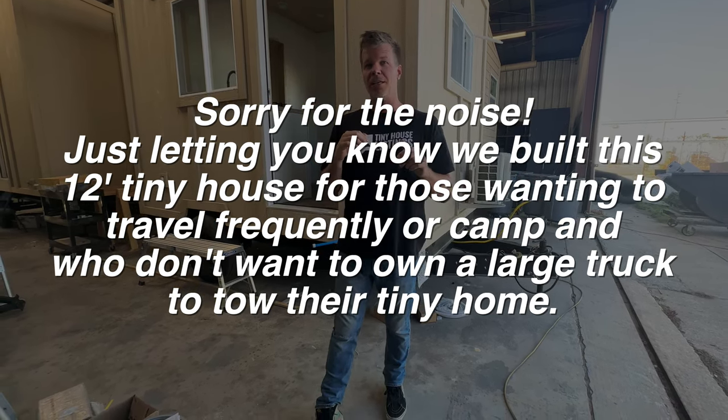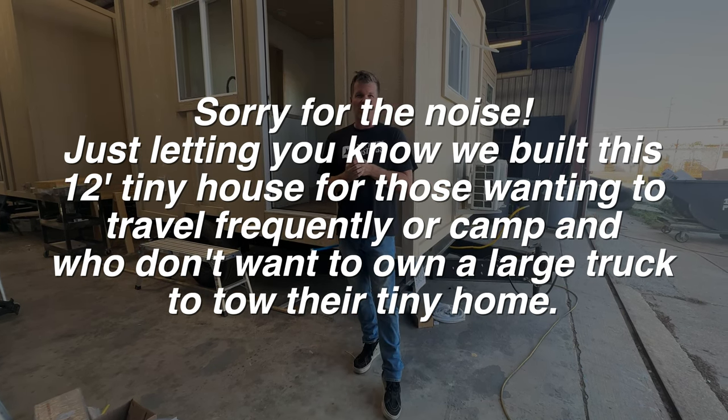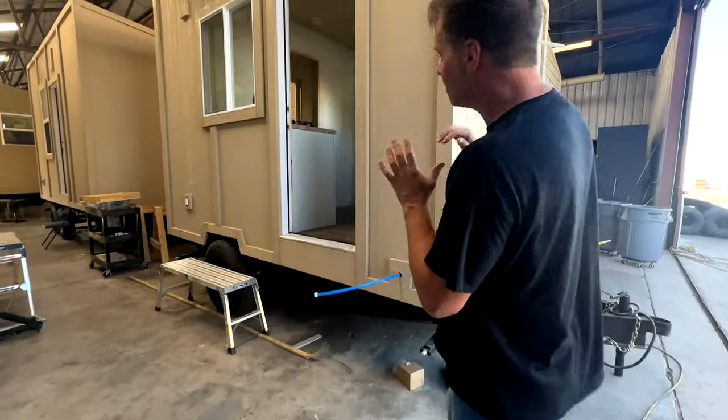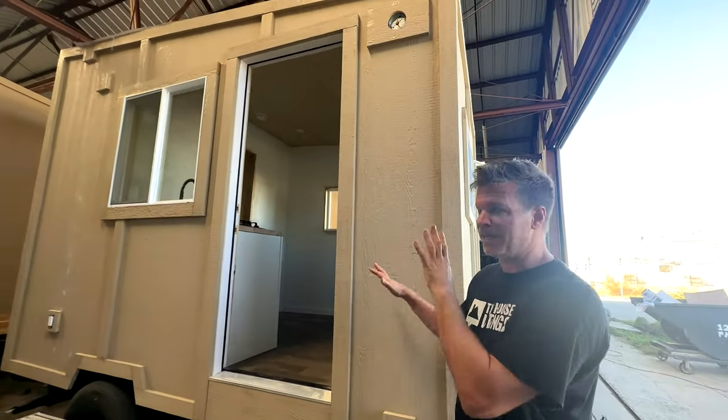It's actually meant to be working for camping and on-the-go. The whole idea for this was to just tow it with a regular V8 SUV or a V8 truck — we don't need a heavy vehicle truck. The whole entire thing is clad in LP siding. This hasn't been painted yet, by the way.